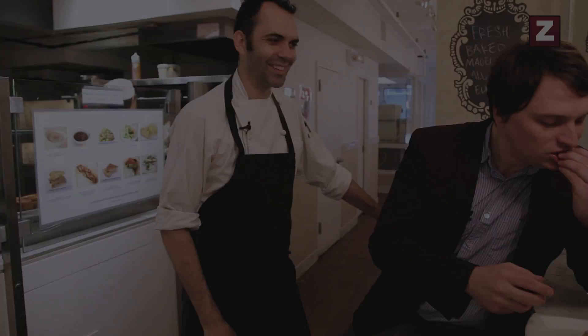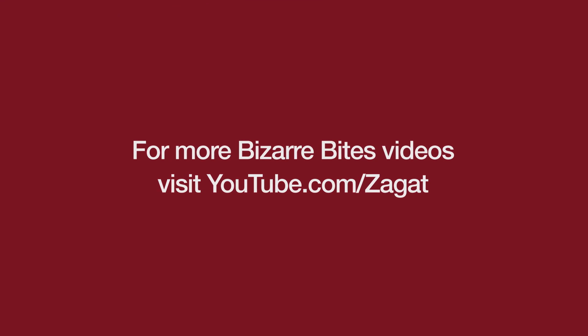It's a cronut. Do you wake up in the middle of the night and have dreams of cronuts? Yes I do.